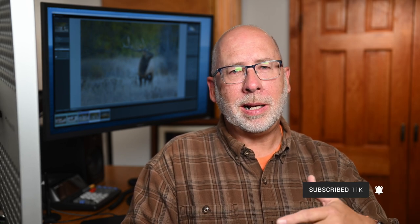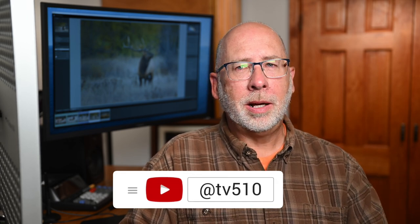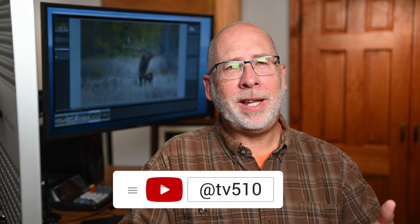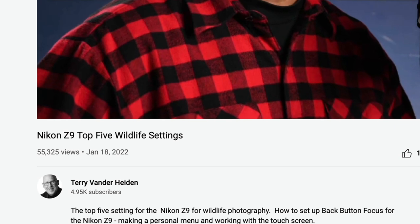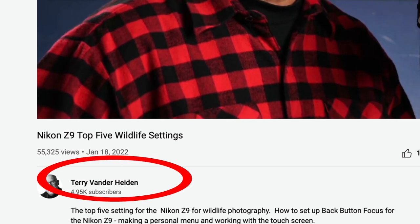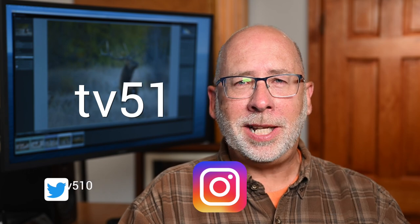If you're enjoying this content, please hit the like button and subscribe, and remember to ring the bell to be notified of my next video. Soon, YouTube will be shareable via what they call handles. My handle will be at tv510 — that should be easier to remember than my whole last name, Vanderheiden. You can also find me on Instagram, Twitter, and TikTok, all at tv510.